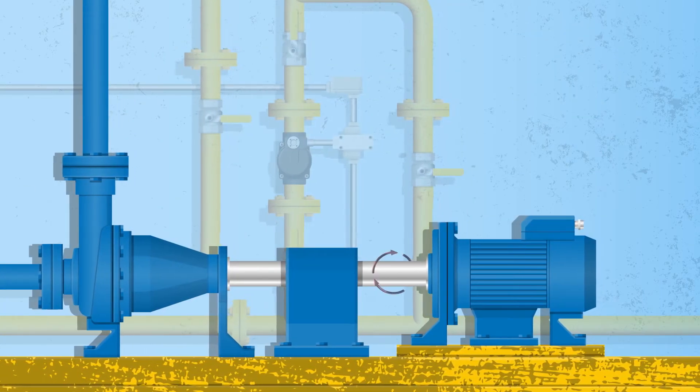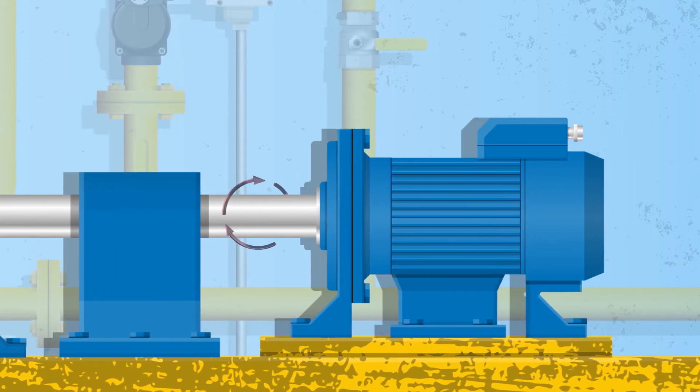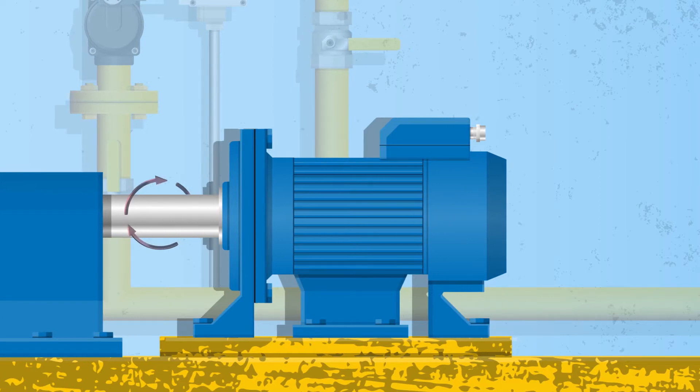Right now deep inside your machinery, things are changing. Rotating bearings, components and shafts are all wearing. And as they wear, they begin to vibrate.